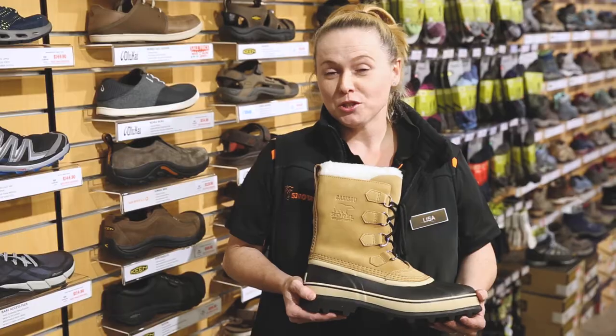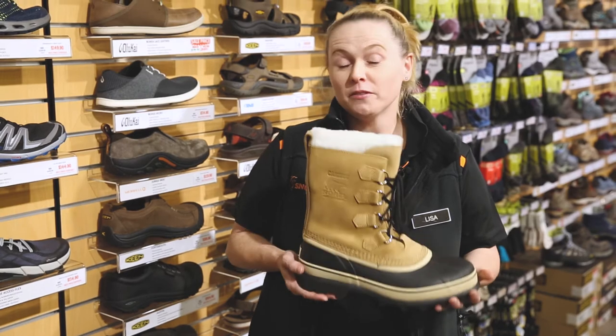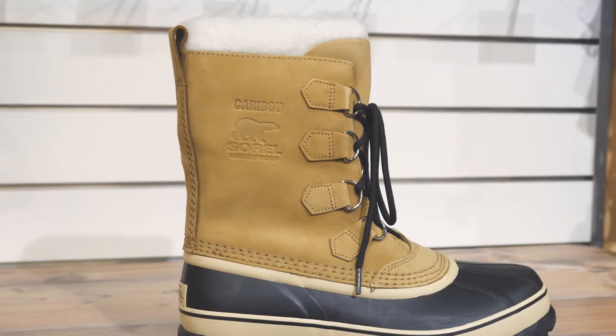Hi, I'm Lisa, and today we're going to be talking about some of our best-selling men's footwear here at Snowys. I have here one of our very popular snow boots from the brand Sorel. It's called the Caribou. It's a very hardy boot.